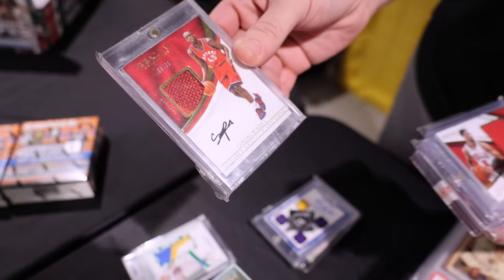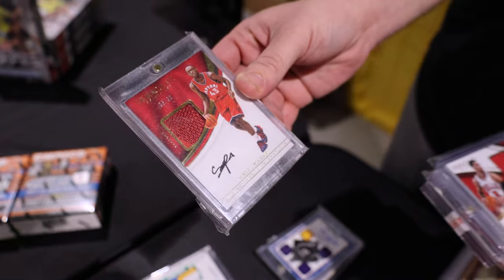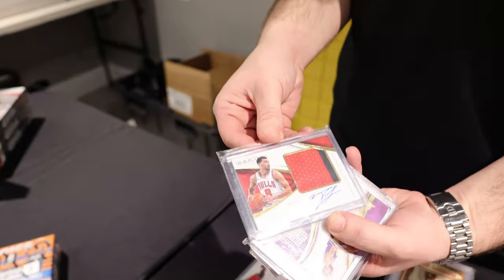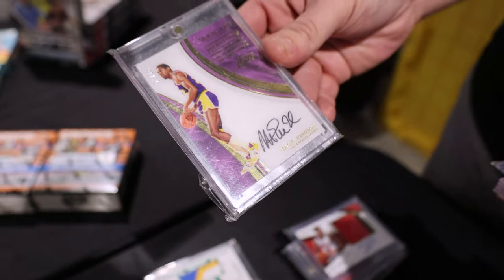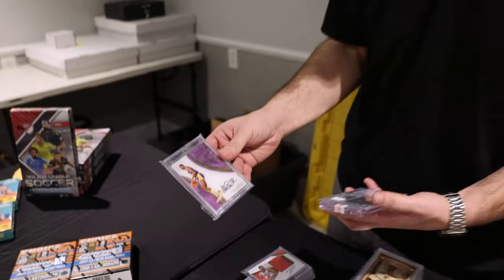The newly acquired Indiana Pacer — what a time to potentially pick up some Pascal Siakam. Zach LaVine on-card auto from Immaculate. Love this milestone set.